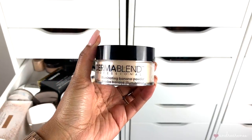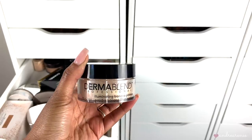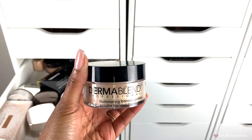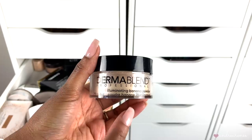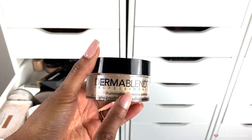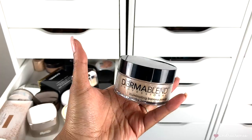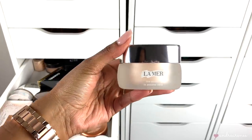Then we have the Dermablend Illuminating Banana Powder. I really didn't like this one because it made my skin look too luminous or ashy. I just didn't like how it looked on my skin, so I'm going to go ahead and toss this one.